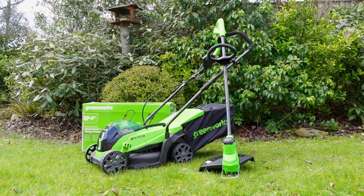A huge thank you to Greenworks who are also running a really generous giveaway — click the link below for your chance to win a lawn mower and a strimmer bundle.